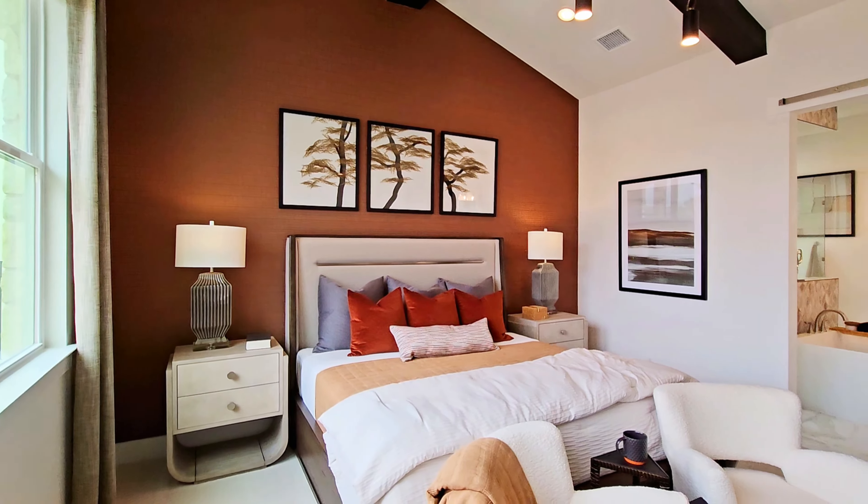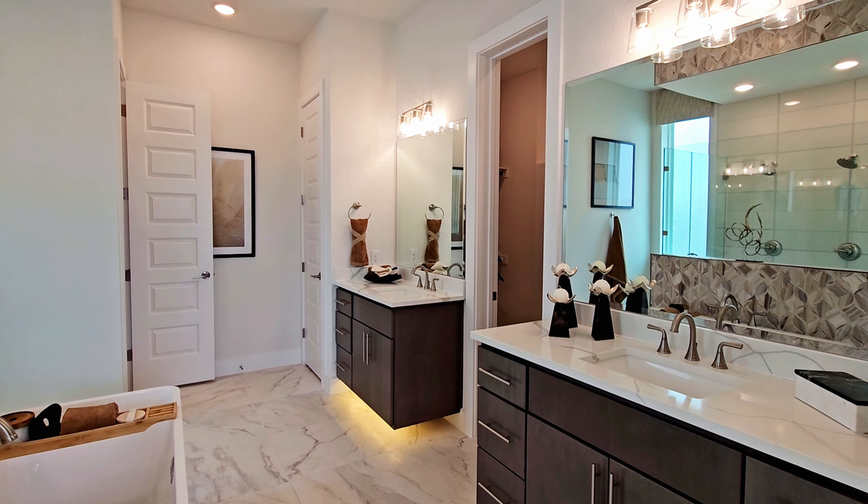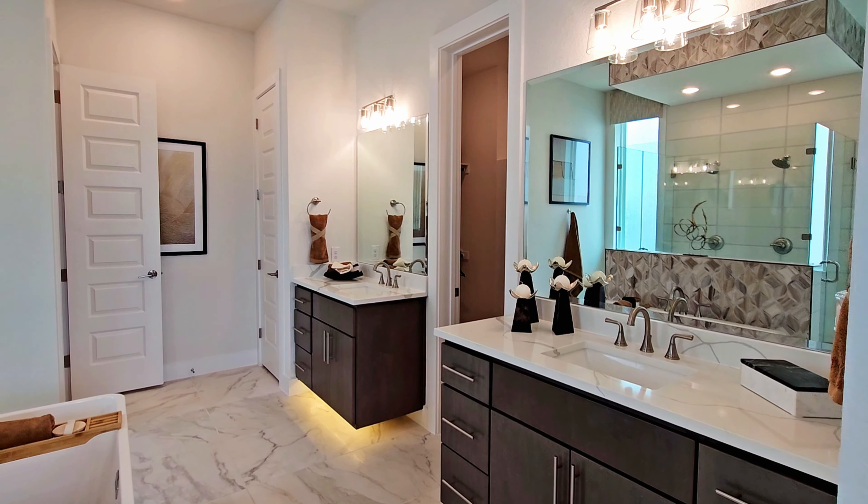Today we're taking a look at the Scott Felder Jarrell floor plan, which is a two-story, four-bedroom, three-and-a-half-bath floor plan with an office, game room, media room, and a two-to-three-car garage. It comes in at 3,800 square feet and the base price for this floor plan is $821,990.